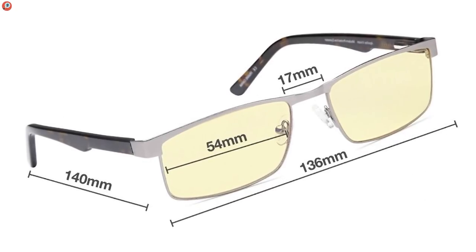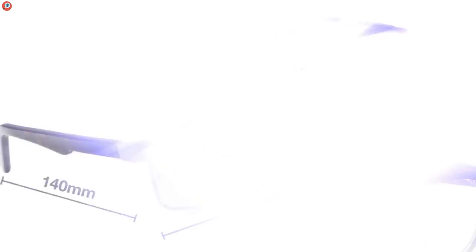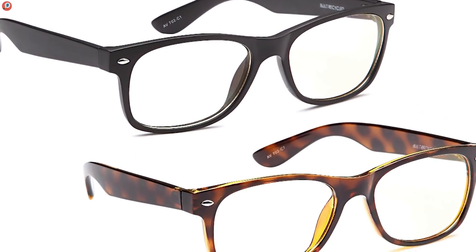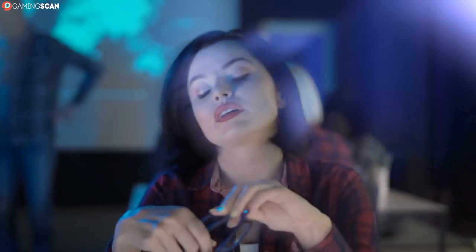Even if you're not a fan of the tint, you'll have to agree that it's a small price to pay for blocking blue light, UV light and glare, while still getting 90% of visible light through. So all in all, the colors seen through these glasses won't be all that darker, but your eyes will still greatly appreciate it.